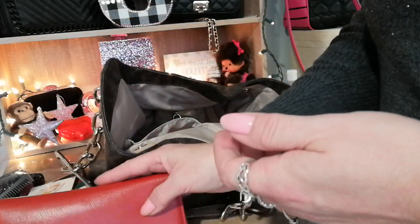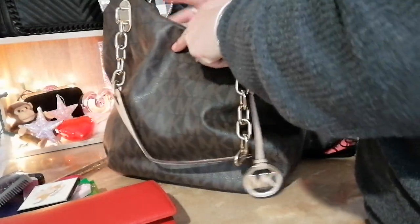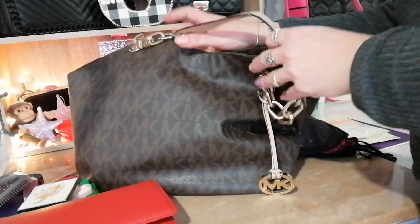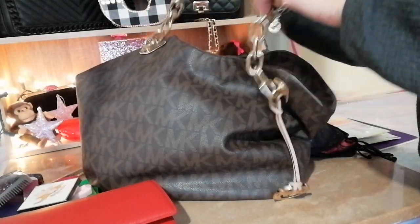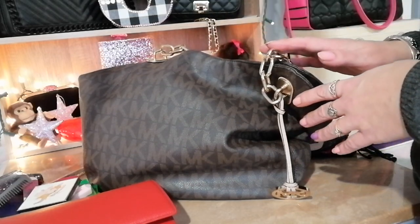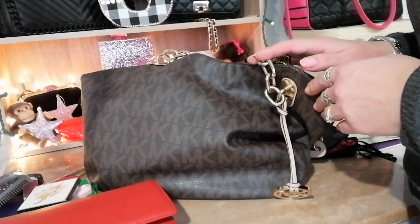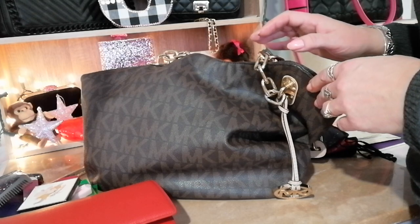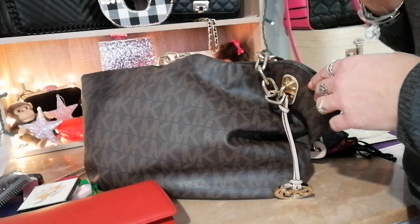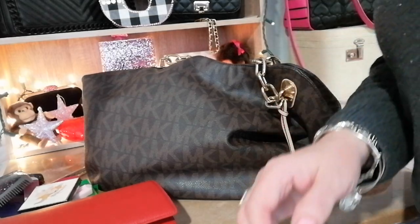And that's everything in this really pretty Michael Kors shoulder bag — it might be an older bag but I love the handles and how comfortable it is. I'm so glad you guys joined me. Thank you so much for watching, I love each and every one of you, and I wish everybody happiness, safety, health, and peace. Have a good day — take care, bye bye!